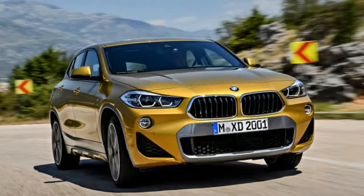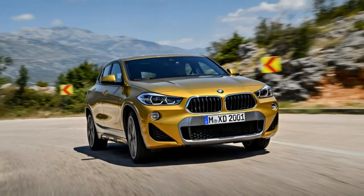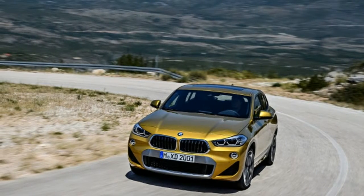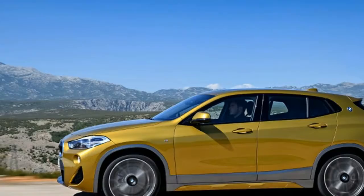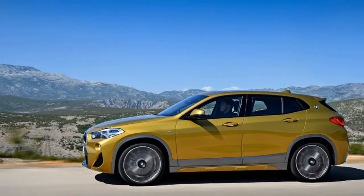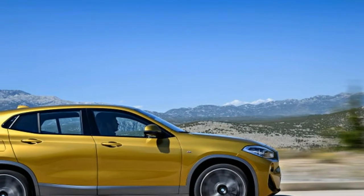The X2 is 3.2 inches shorter and 2.8 inches lower than the already low X1, though the wheelbase remains the same. LED lighting is standard all around. The X2 will be available in 11 colors, including the galvanic gold paint you see in these photos.